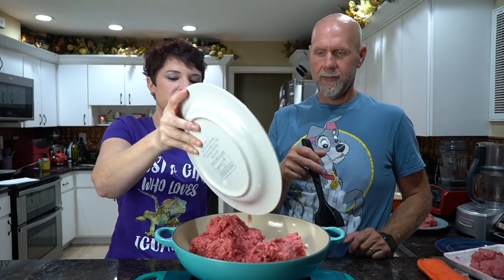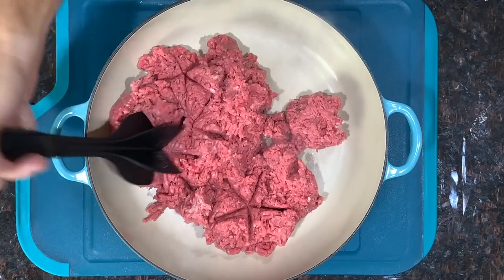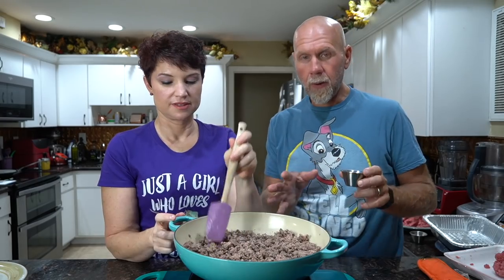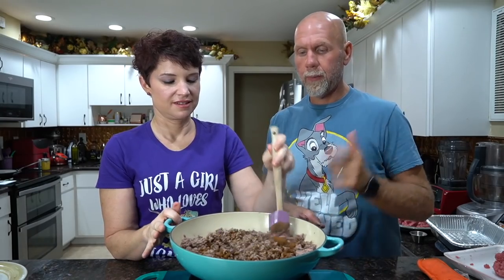Next up is browning the ground beef. Since we're doing it on the hot plate, we're doing two pounds at a time. We've got our little ground beef chopper tool — we got it on Amazon, it's awesome. This ground beef is going to be for our taco, so we're going to add about three tablespoons of taco seasoning, stir that around really well, let it simmer for a little while, then move on to the ground beef for the cheeseburger casserole.